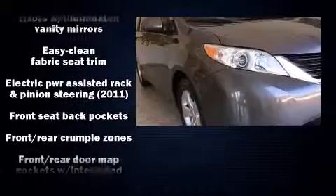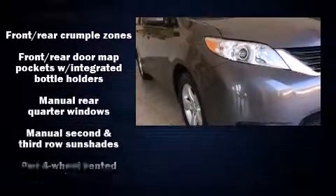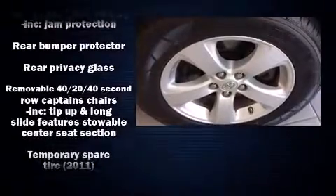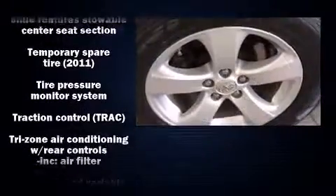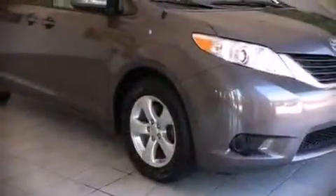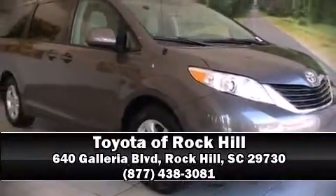Brake Assist technology provides extra pressure when applying the brakes. This vehicle has achieved certified pre-owned status by passing Toyota's comprehensive certification process. Stop by our dealership or give us a call for more information.